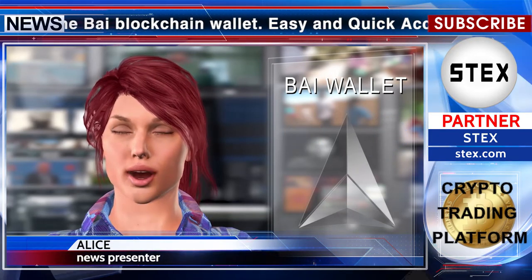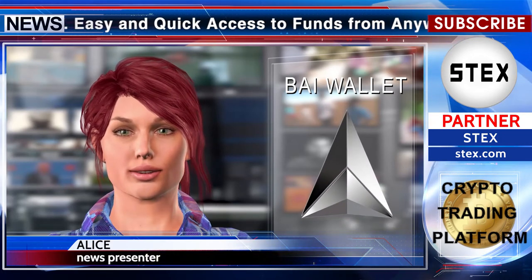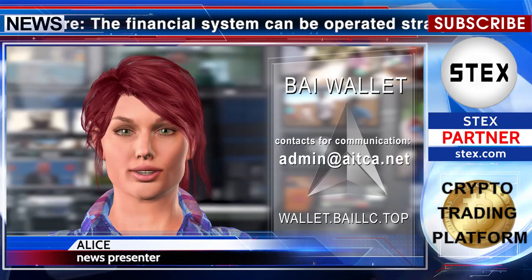The official launch of the wallet will take place on May 22, 2020. Keep your assets safe. Alice was with you — see you soon.